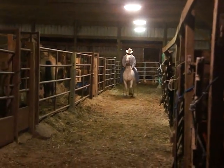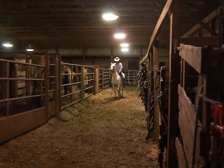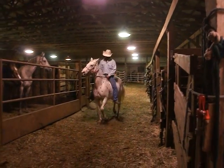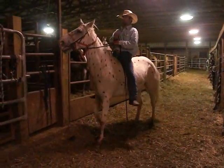He does ride western. He's just riding him bareback because it's faster to do the evaluation. But he takes a western saddle, no problems, no vices.